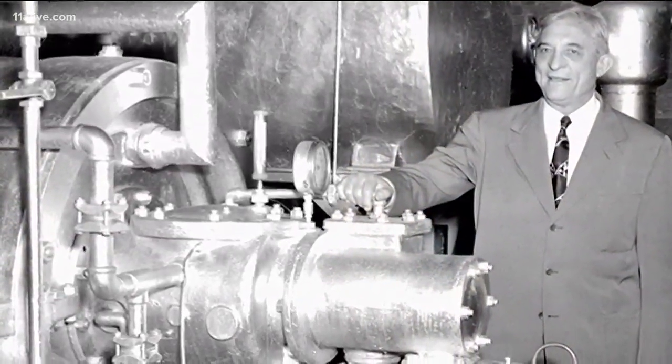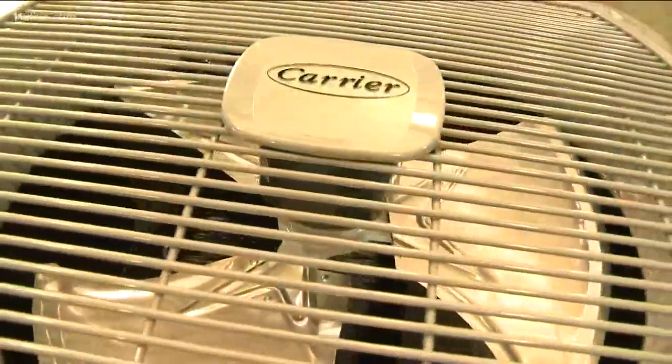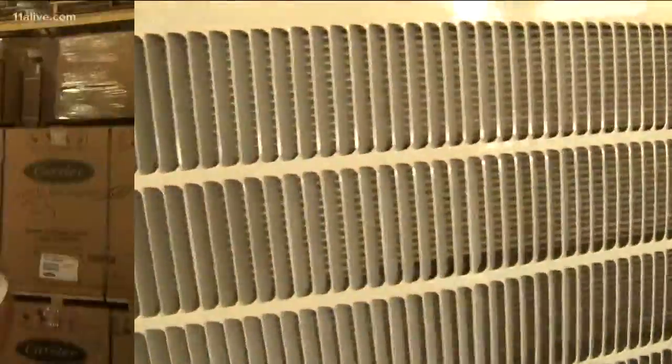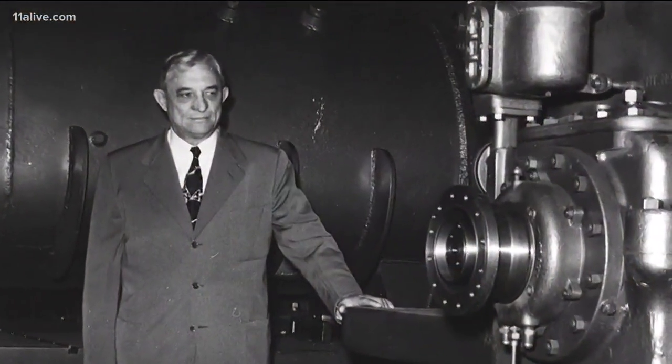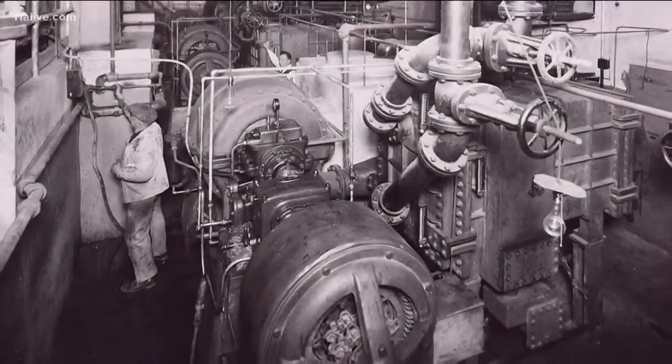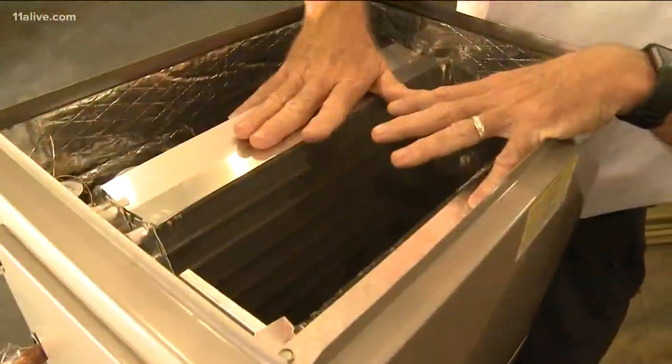But in 1902, Willis Carrier invented the modern electric air conditioner in Buffalo, New York. His invention is still pretty much the same today. When he created air conditioning, he had to find something that would evaporate and something that would condense. We asked Ken Buwalda of Cool Ray Heating and Air to explain how it all works.